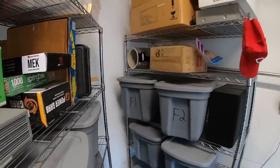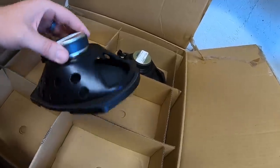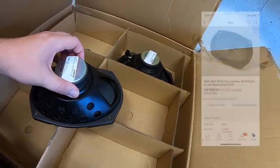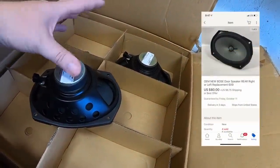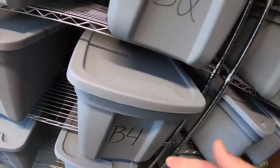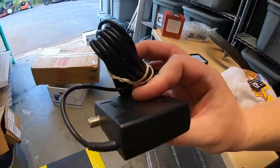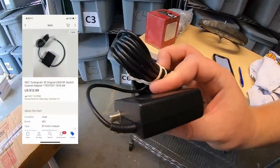I sold a couple of Bose speakers. I had these listed for $50 each, best offer. Somebody offered me $40 and bought two of them at $40 each plus shipping. I also sold an RF switch for a TurboGrafx — this was in a bulk buy I recently made, and it sold for $13.99 free shipping.